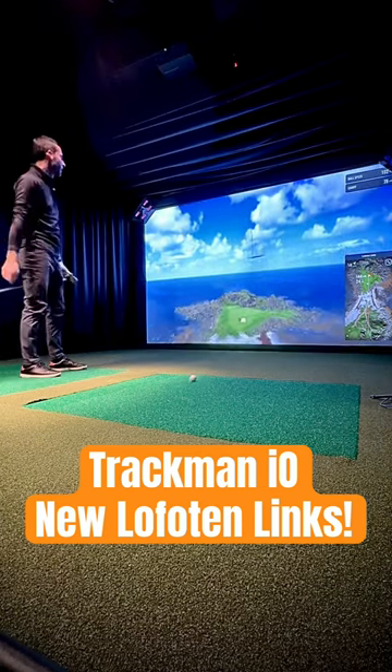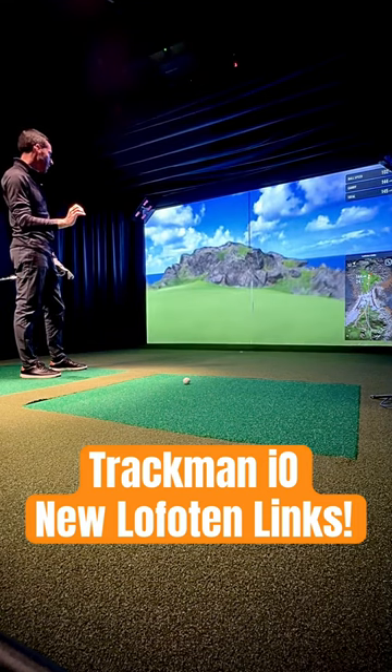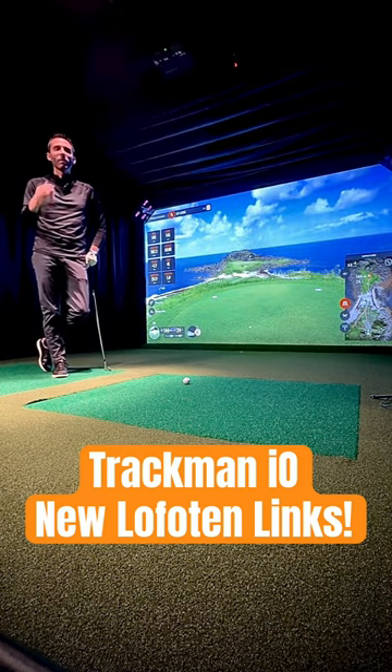This par 3 is just amazing. Hopefully that's the right distance. It's a little downhill. Oh, almost knocked it right in the hole. Check it out — Lofoten Lynx, TrackMan I.O., TrackMan Virtual Golf 2 software.